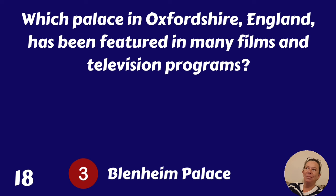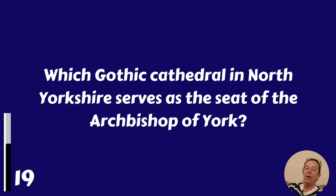Which Gothic cathedral in North Yorkshire serves as the seat of the Archbishop of York? It's York Minster.